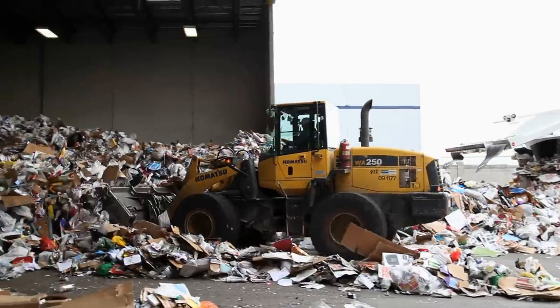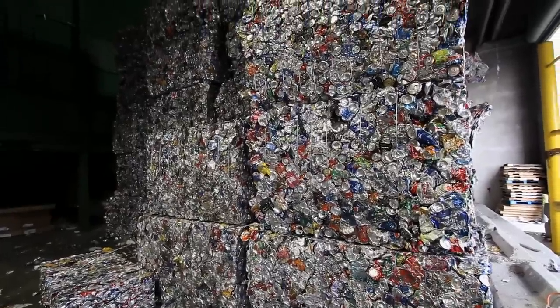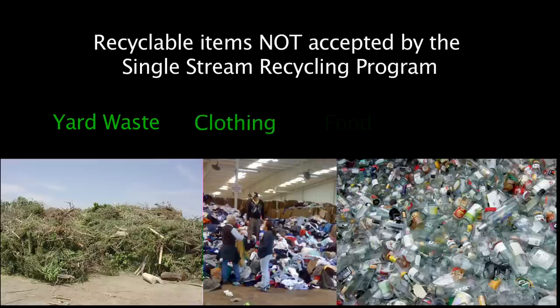Single stream recycling is a specific program for papers, metals, cardboards, and plastic products only. Other products like your yard waste, clothing, food, and glass can all be recycled but they are not accepted in this program.